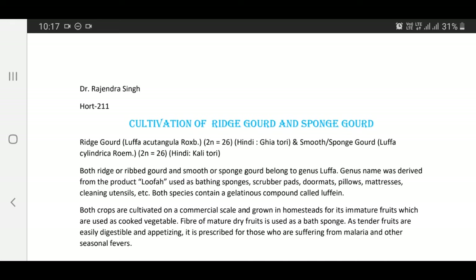Both Ridge Gourd and Smooth or Sponge Gourd belong to genus Luffa. The genus name was derived from the product Luffa, used as bathing sponges, scrubber pads, doormats, pillows, mattresses, cleaning utensils, etc.